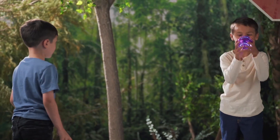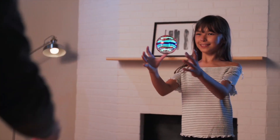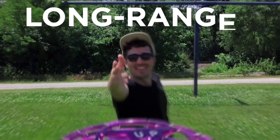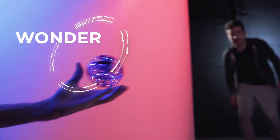Conveniently equipped with a lithium polymer battery and a rechargeable USB cord, the excitement never stops. Get your hands on the WonderSphere and unleash a world of gravity-defying stunts — it's not just a toy, it's a sensation.